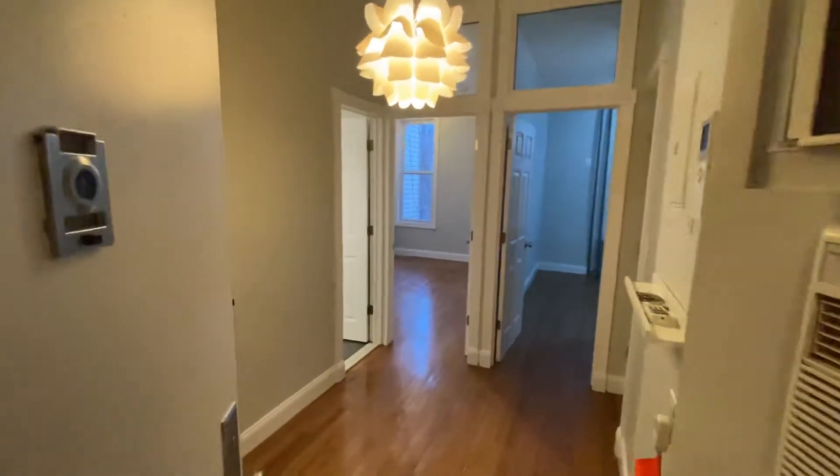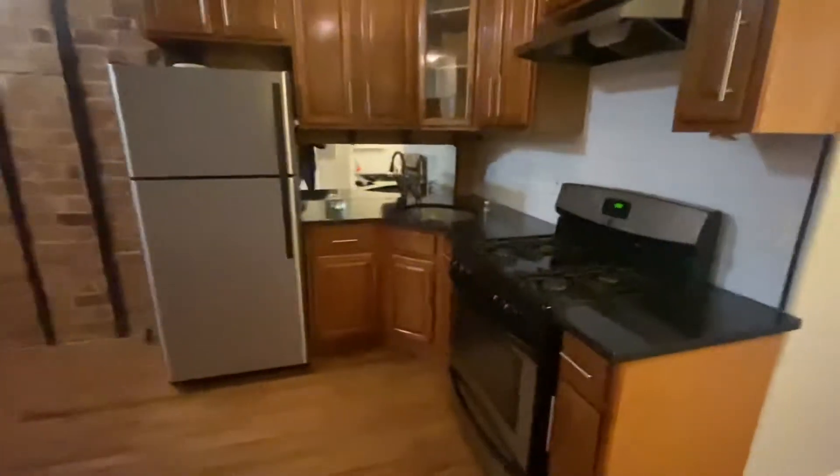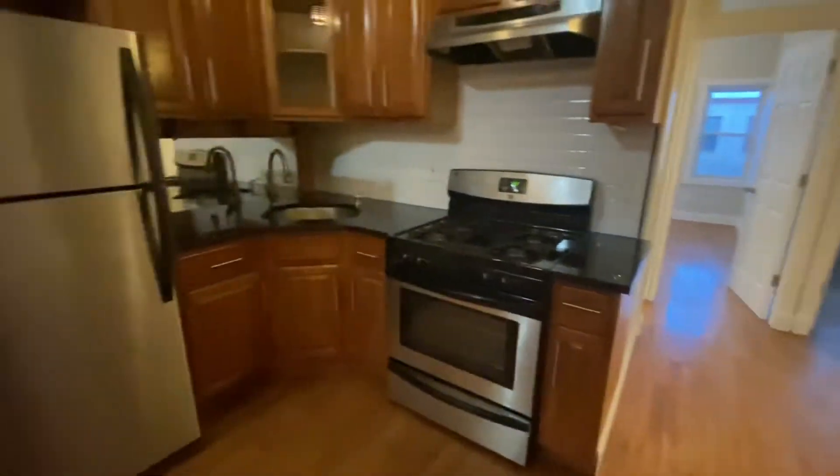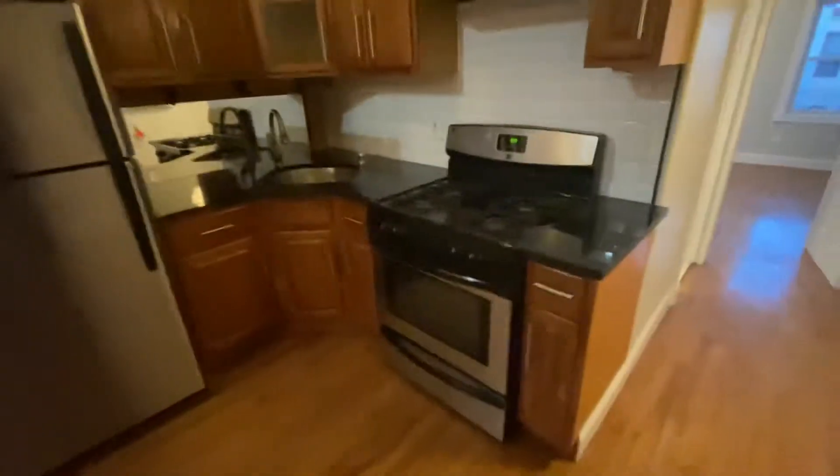All right, this is 28 Dittmar's apartment number two. Upon entering the apartment, directly to the left is the kitchen. The kitchen features full-size appliances, gas stove, full-size fridge, plenty of cabinet space, stone countertops, and a nice backsplash.